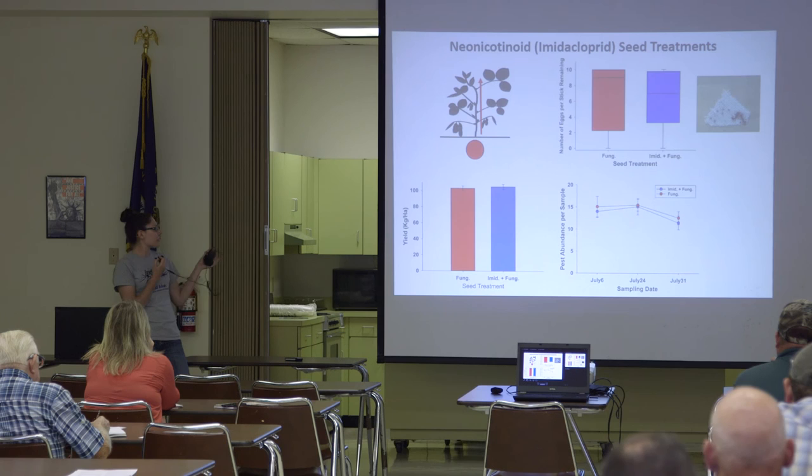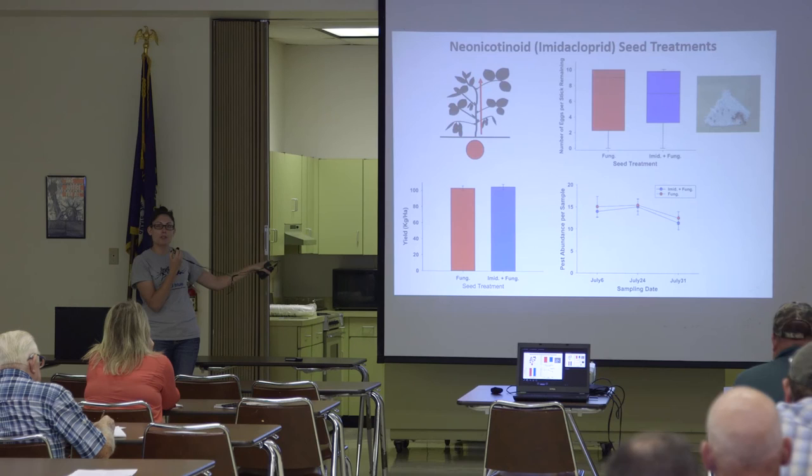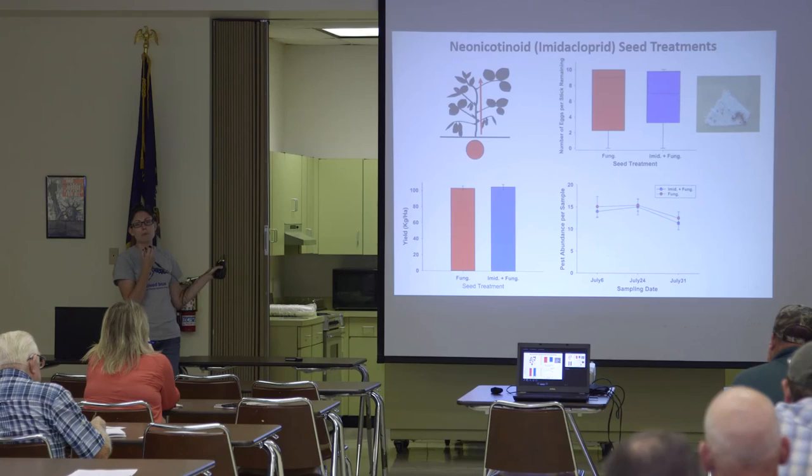This is based out of north central Kentucky, so depending on your pest species — and this is where scouting is important — this may or may not apply to you.